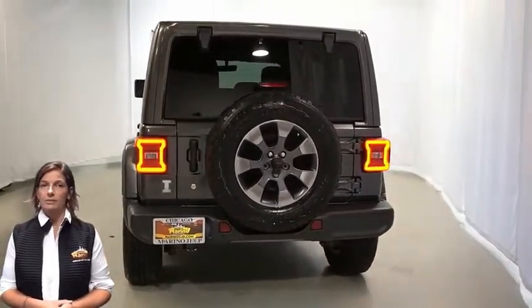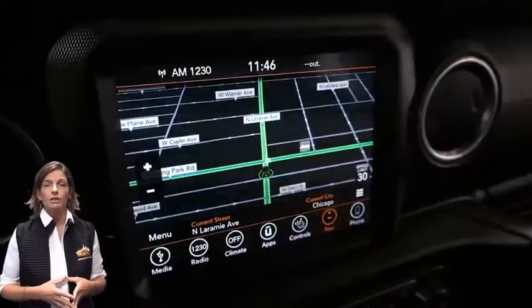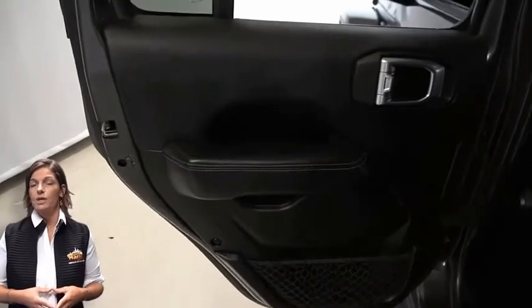LED tail lamps, rear window wiper and washer, heated front seats, heated steering wheel, 37,000 miles on the odometer, 8.4-inch touchscreen display, navigation, rear backup camera, and an Alpine premium audio system with command track part-time four-wheel drive system.